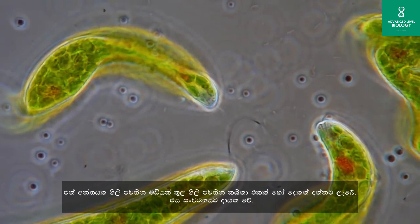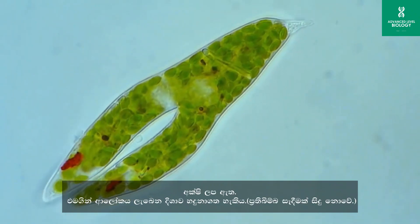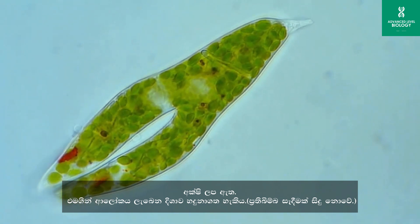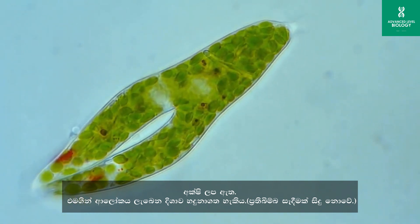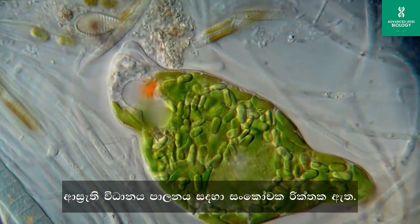Euglena possess a whip-like tail called a flagellum, which they use for locomotion. They have a primitive eye spot known as a stigma, which helps them detect light and orient themselves accordingly. The contractile vacuole acts as a dynamic water expulsion system.